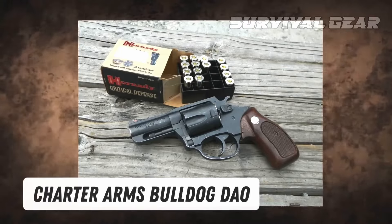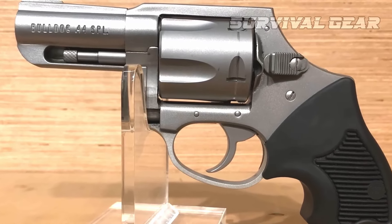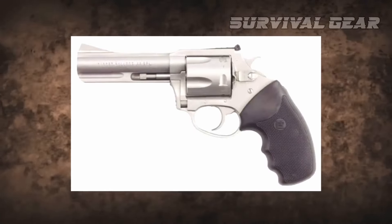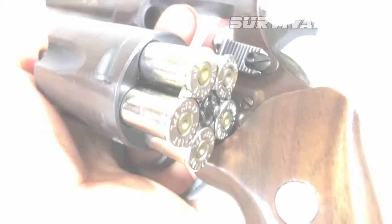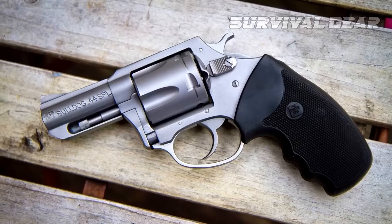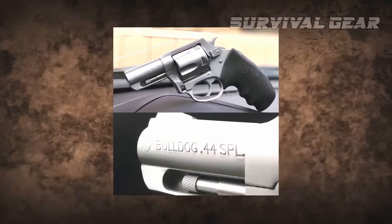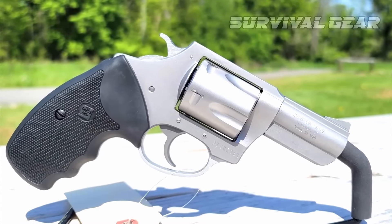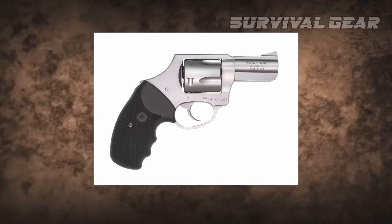Charter Arms Bulldog DAO: A surefire way of stopping a threat is to poke big holes into it. Charter Arms gives you the ability to do exactly this with its legendary .44 Special Bulldog. The 2.5-inch barreled revolver has been around for a spell, first introduced in the early 1970s, and has only gotten better with time. This includes some much-needed tweaks to the original design, such as making the front sight integral to the barrel and expanding the selection of models to keep up with the prevailing concealed carry trends. The DAO is one such example.